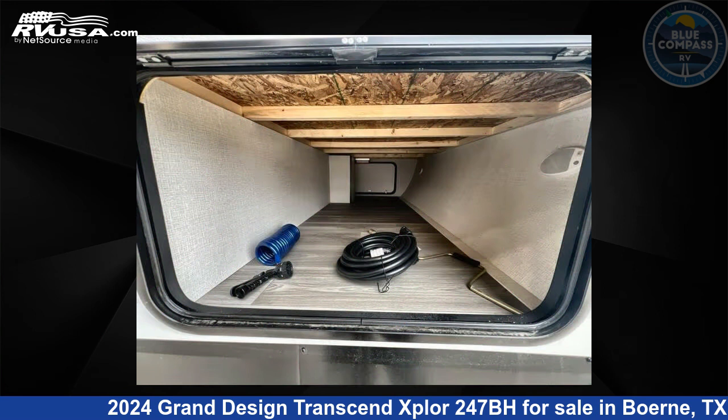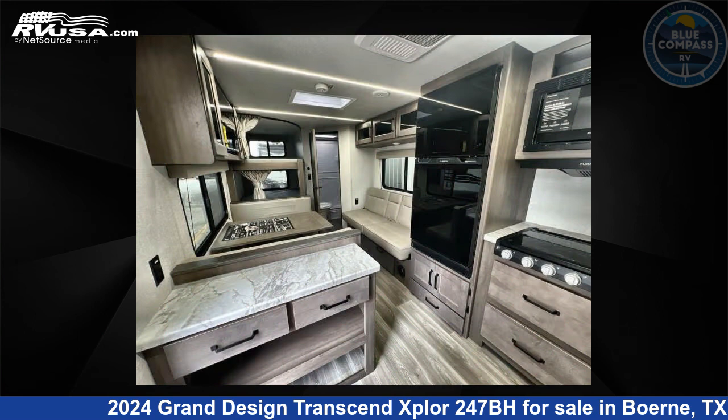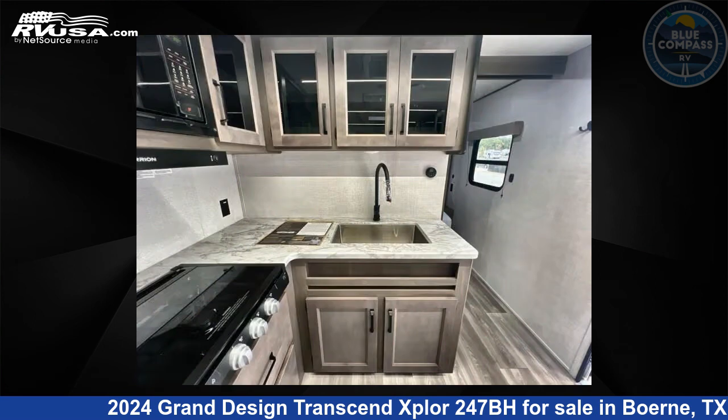This new Grand Design is 29 feet 0 inches in length and features sleeps 9 and 56 gallons fresh water capacity. The floor plan layout of this travel trailer features bunkhouse and front bedroom.